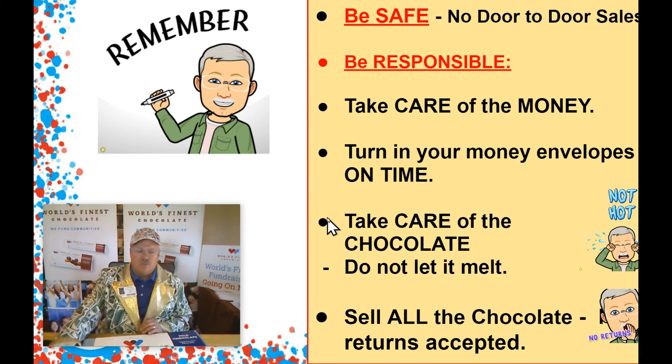So remember, students, as we do our school fundraiser with World's Finest Chocolate, we have to be safe. We do not want you to go door to door to sell anything. We have to be responsible, and that means we've got to take care of the money. Remember, when you take a box of chocolate home, that's like $60. We cannot take back any chocolate. So if you can help out our school and sell the chocolate, you have to bring back $60. Being responsible means you have to turn in your money envelopes on time. If your envelope is late, you cannot get any prizes. Do not let the chocolate melt — be sure not to leave it in front of the fireplace or the heater, and do not leave it in your car.